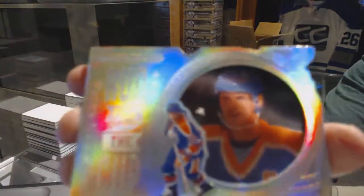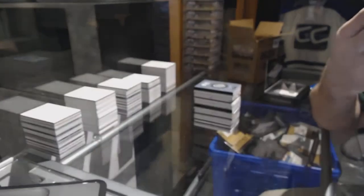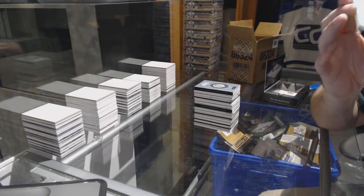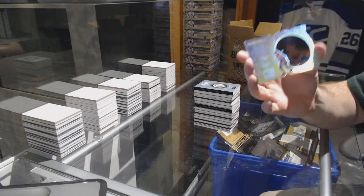I'm not sure if that thing on there is something I can take off. I'll try to take it off, but I don't know what that is. You can kind of see it there. Looks like a bit of glue. No idea.